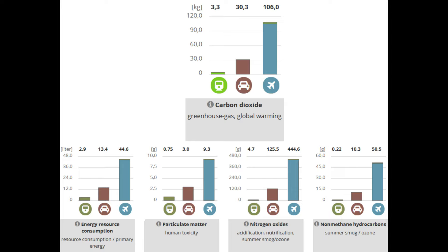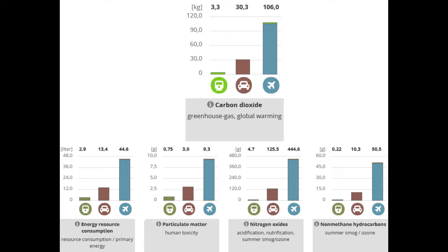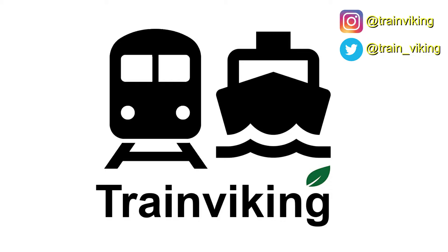Besides that, the train is also the fastest way on this route. If you want to support this channel financially, you can find me on Patreon at patreon.com/trainviking — you can do this from as little as 1 euro, dollar, or pound per month. I hope you'll like this video — if you do, give me a thumbs up, and if you'd like to see more, subscribe to my channel. Thanks for watching and see you on my next video.